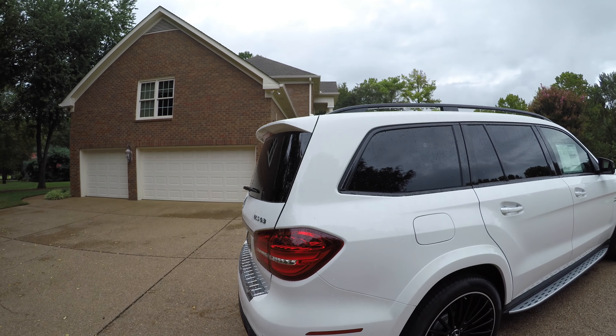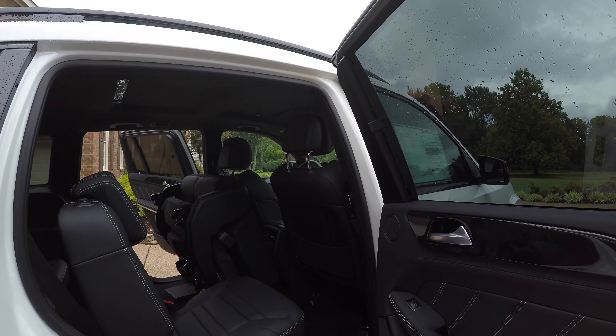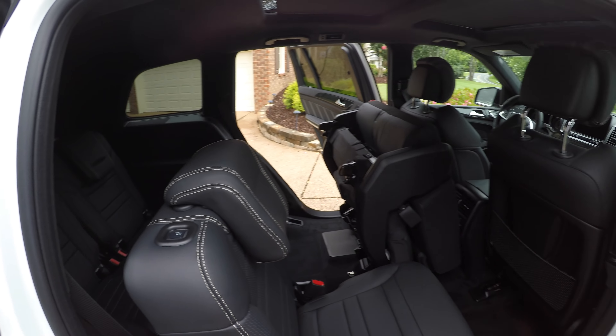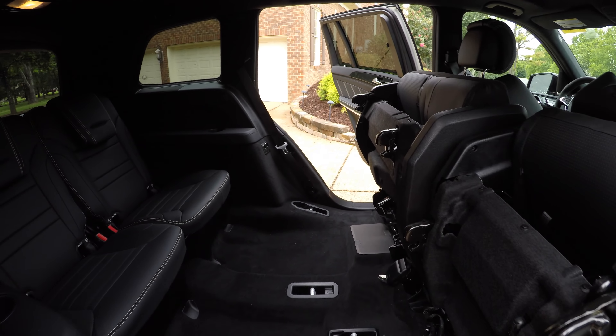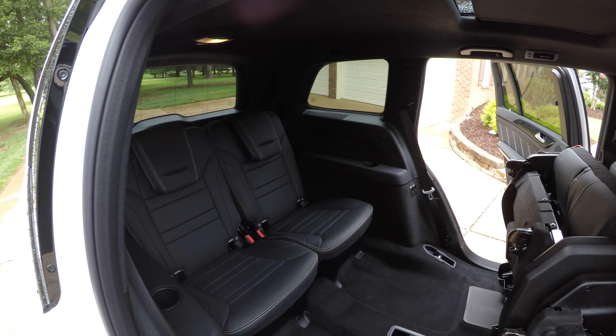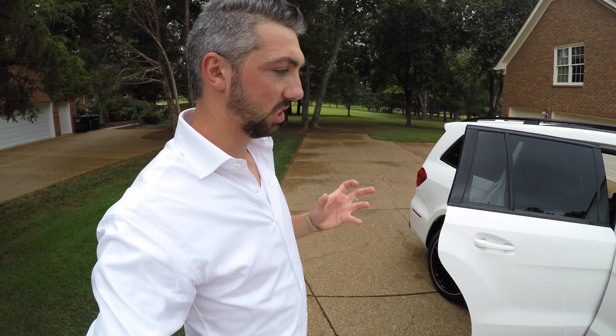On the passenger side rear seat, it's the same setup — you press this button and it will fold and flip up, giving you plenty of room to put something large back here. You can fit quite a bit in this car. It's a large car and it feels very large, very safe and secure when you're driving it. Despite how powerful it is, it feels very grounded — almost like driving a bus is the best way to describe it.